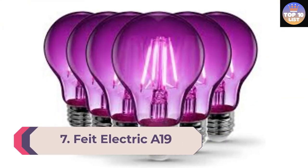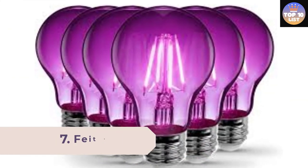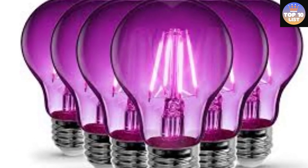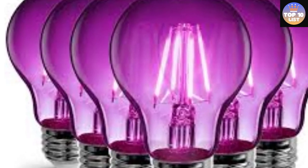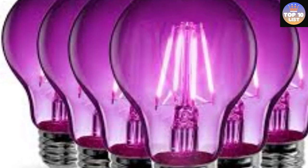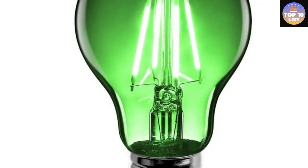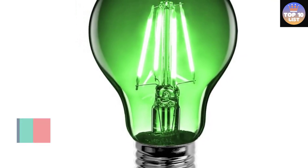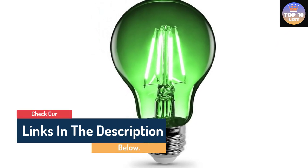Number 7: Fight Electric A19 Dimmable LED Light Bulb. These LED bulbs from Fight Electric are a great option for a dimmable bathroom light bulb. At full power, they offer 800 lumens and are on par with a 60W light bulb while only using 8.8 watts of energy. These daylight bulbs have a color temperature of 5000K and a CRI of 90+, ensuring that colors appear both realistic and vibrant.